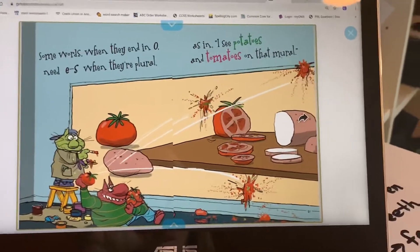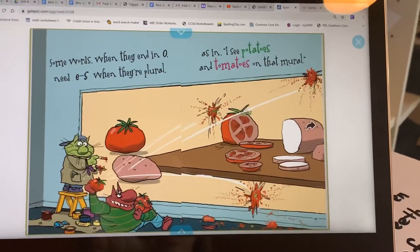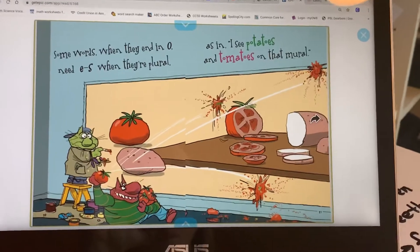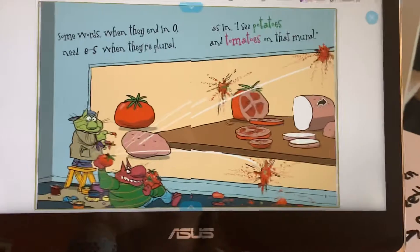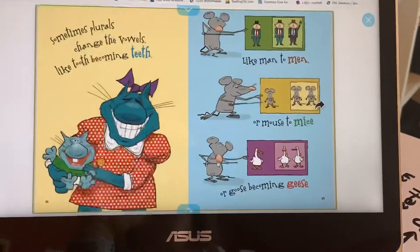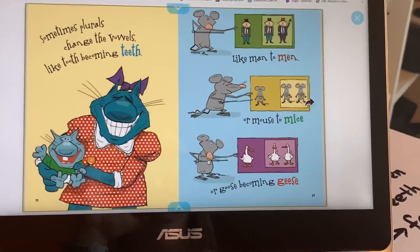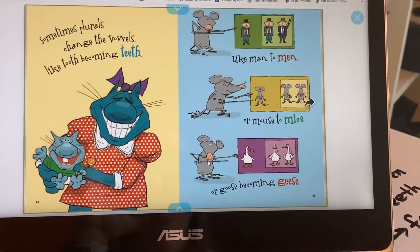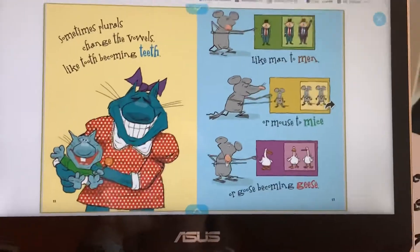Some words, when they end in O, need E-S when they're plural, as in I see potatoes and tomatoes on that mural. We don't say potato-es or tomato-es, so that's what makes it irregular. Sometimes plurals change the vowels, like tooth becoming teeth, like man to men, or mouse to mice, or goose becoming geese.